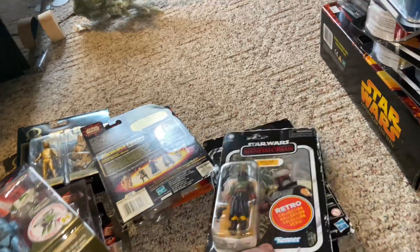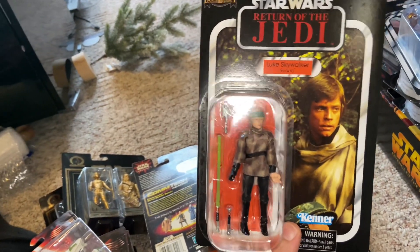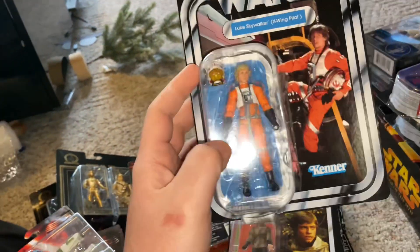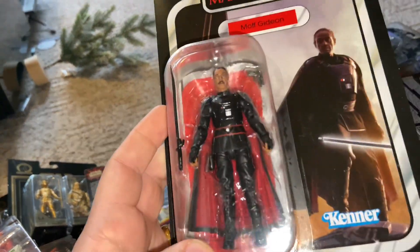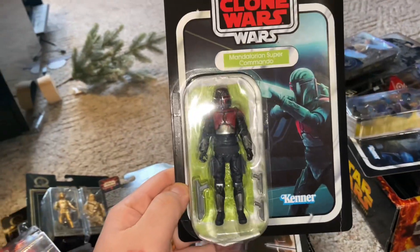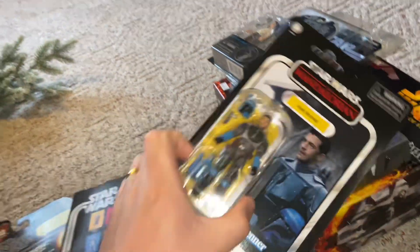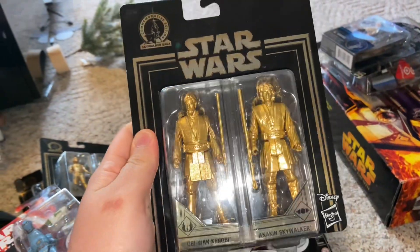Now for the vintage carded figures: we have Boba Fett from the Mandalorian — one of my favorites. We have the Return of the Jedi 50th anniversary Luke Skywalker from Endor, which is an awesome looking figure. Another Luke Skywalker as the X-Wing Pilot — also one of my favorites. From the Mandalorian we have Moff Gideon, who comes with the Darksaber. We also have the Mandalorian Super Commando from the Clone Wars, and Axe Woves — that is cool.